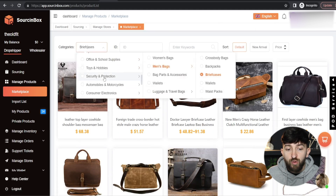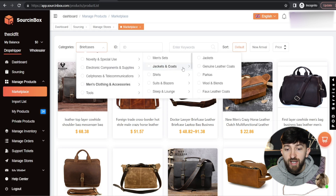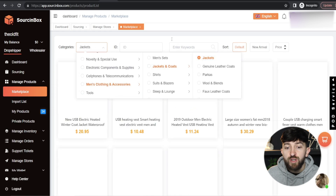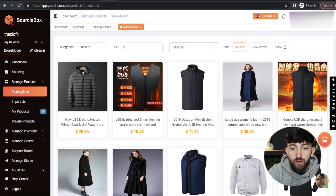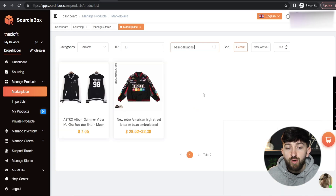I'm actually going to go for Men's Jackets. So we're going to go down to Men's Clothing, then Jackets. You can also enter in a keyword to find specific products you might want to import. So I can come in here and type in 'baseball jacket', and if we hit enter, it will show all of the products that are baseball jackets.